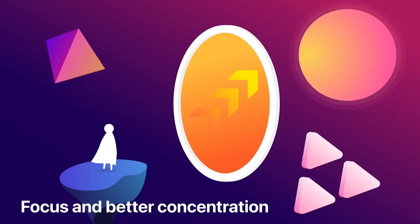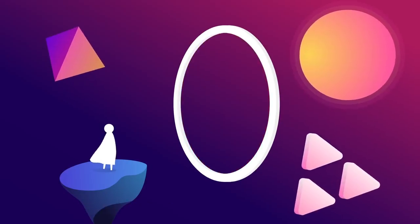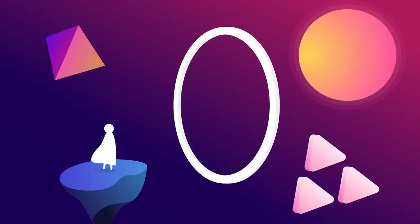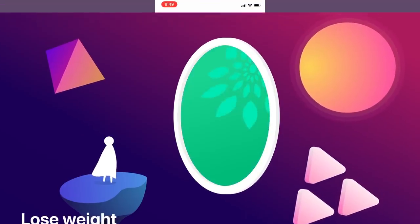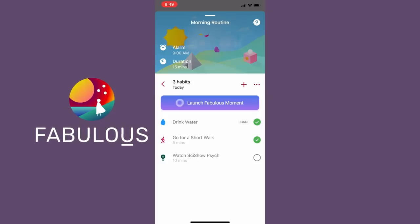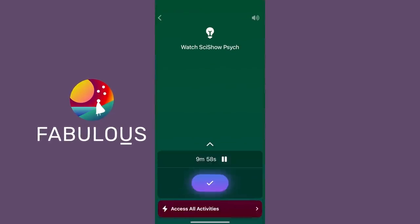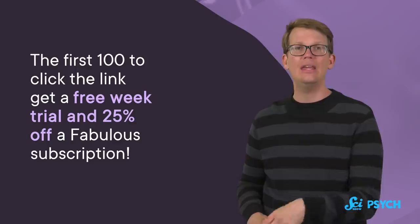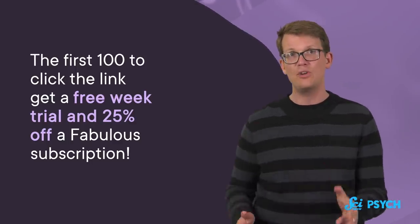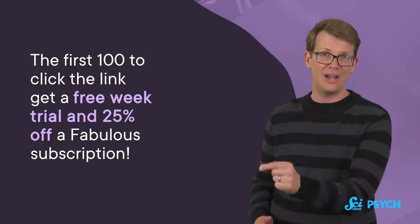Like changing habits and building new ones. If you're looking for ways to add a new thing to your routine, you might want to check out Fabulous. Fabulous is the number one self-care and habit-forming app on the App Store, with over 20 million users, and it's actually based on behavioral science research. It's personalized to you, so you can just tell it that you want to stay more hydrated or take walks every day, and it will help you out. The first 100 people who click on the link will get a free week trial and 25% off a Fabulous subscription, so you can start building your ideal routine.